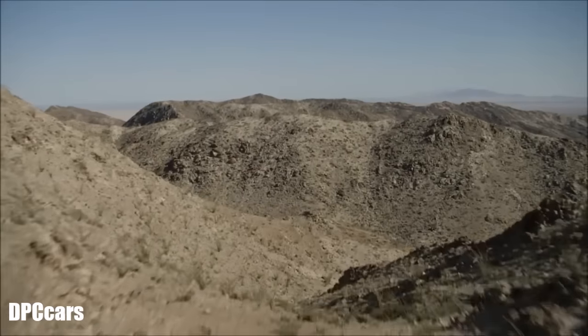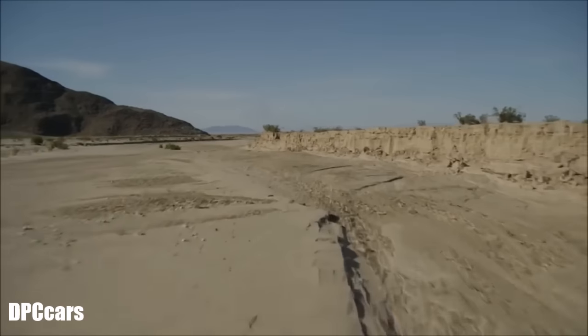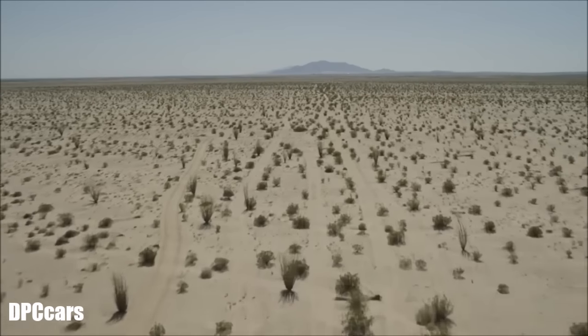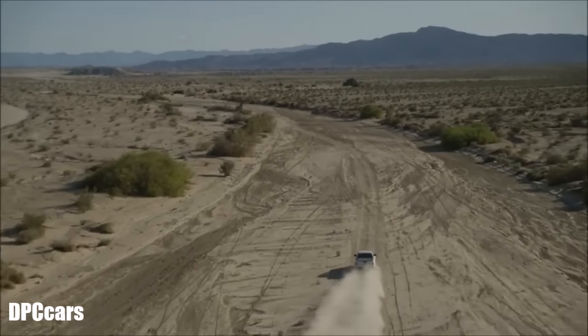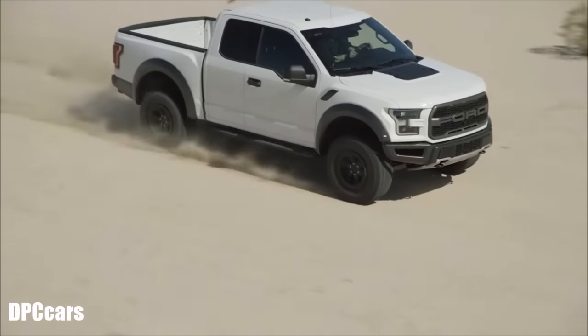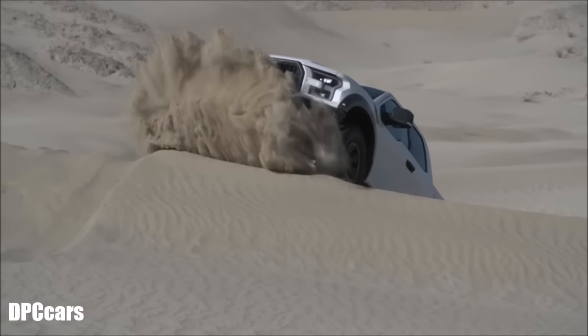Baja is synonymous with the toughest terrain you can possibly find, the most rugged and hardest to navigate areas. The Baja 1000 is just known for that, for being the toughest track you can possibly go to. So taking the Raptor there is very important because it proves the durability of the truck to show the world really what a badass truck this is.